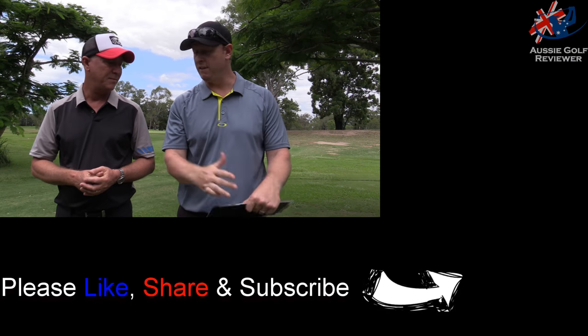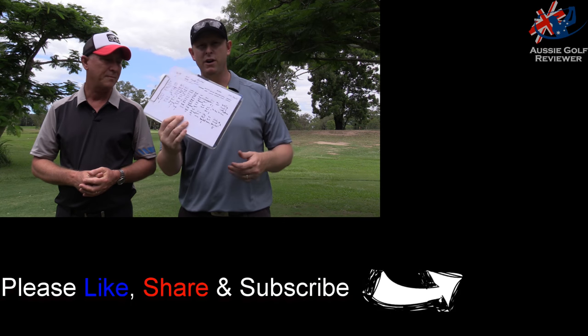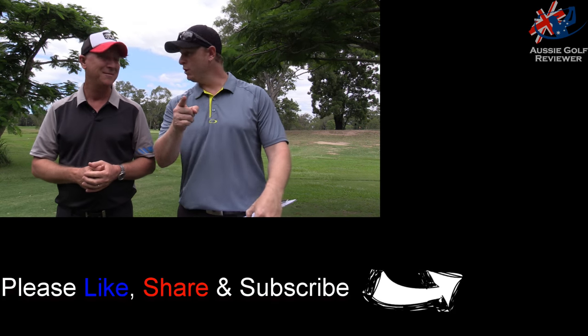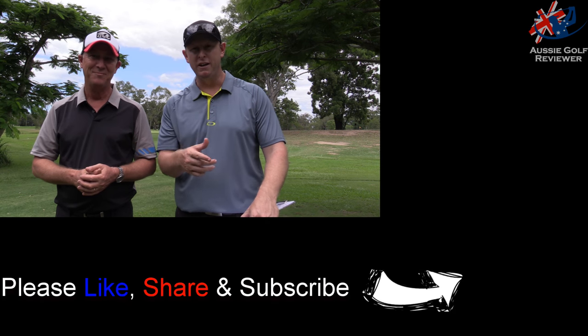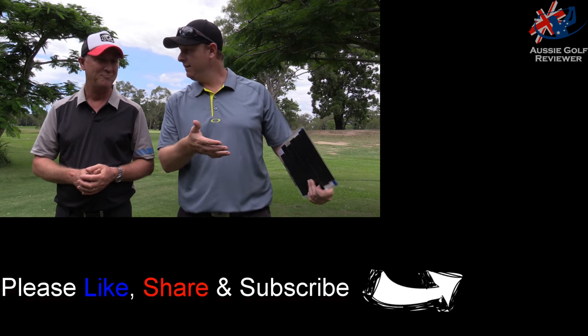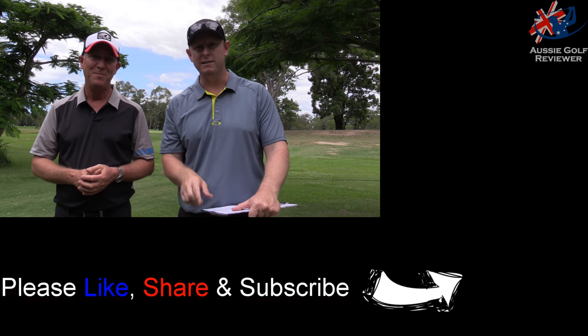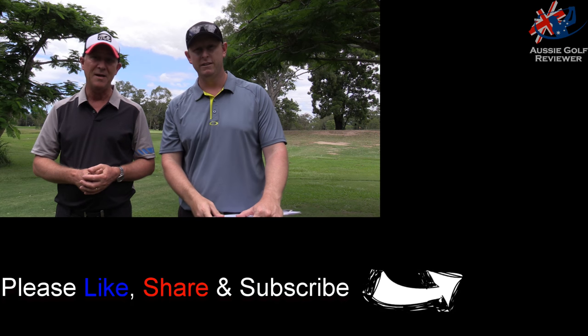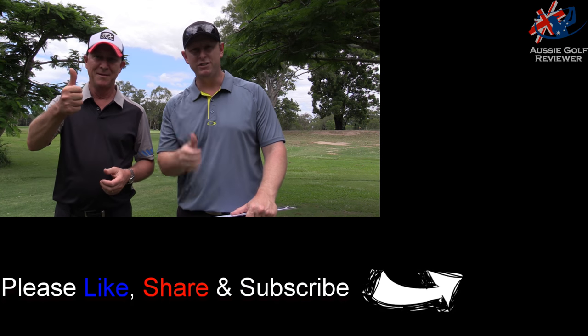That'll either be out just before or just after this video. But guys, that's literally it. We'll see you next time. Thanks for checking out the video — like if you like what we're doing, and subscribe if you can. That button's down that way. Get out and test some balls for yourself. We'll see you next time. Cheers.